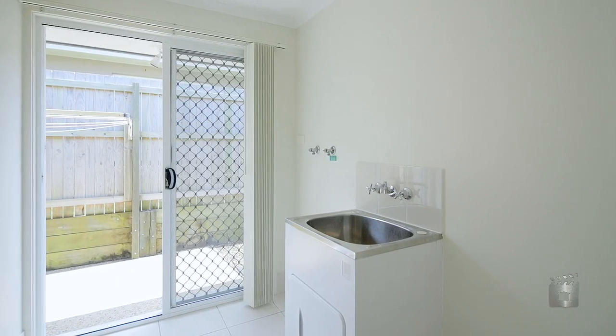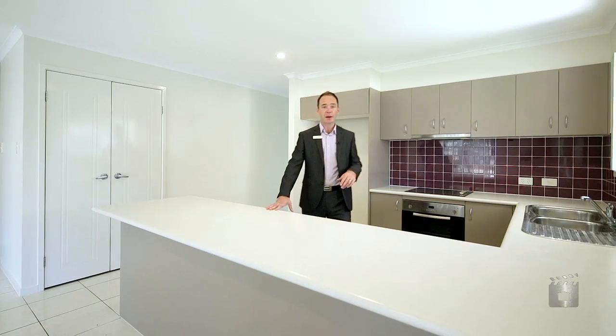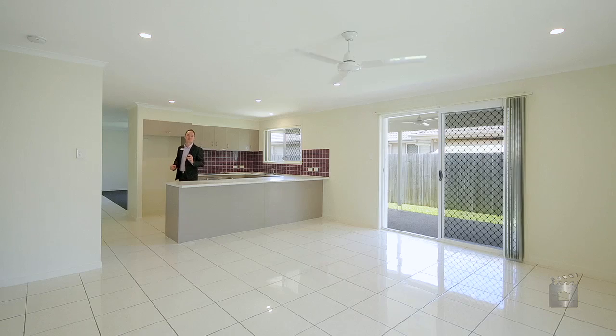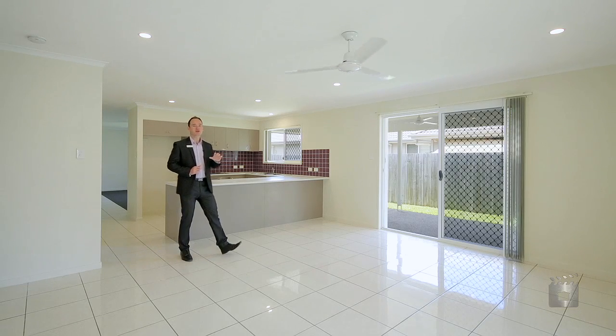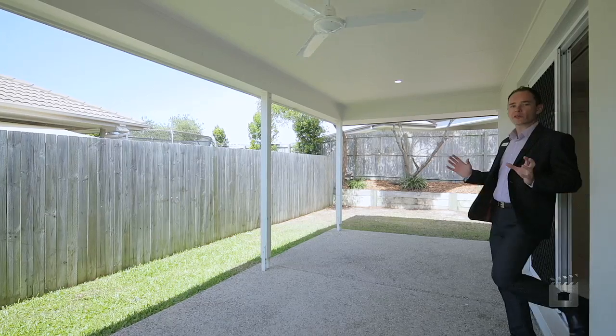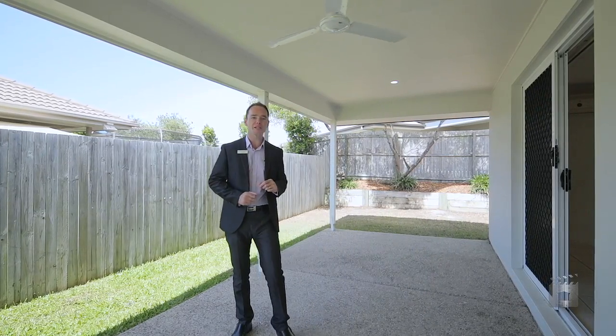There isn't much they haven't thought of here. A great size kitchen with tiled splashback and plenty of bench space becomes one with this spacious family living area, ideal for your informal dining and lounge environments. And then walk right outside into this fantastic oversized undercover alfresco entertaining area.